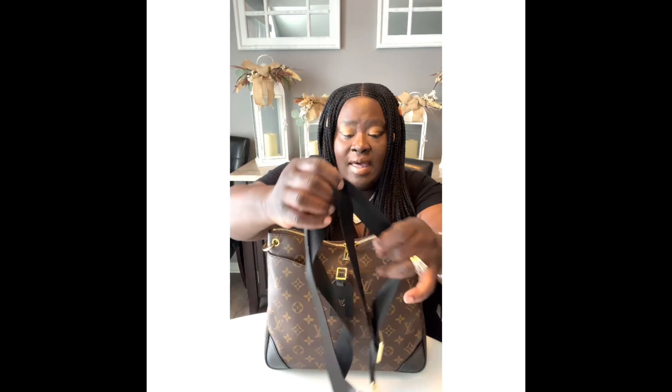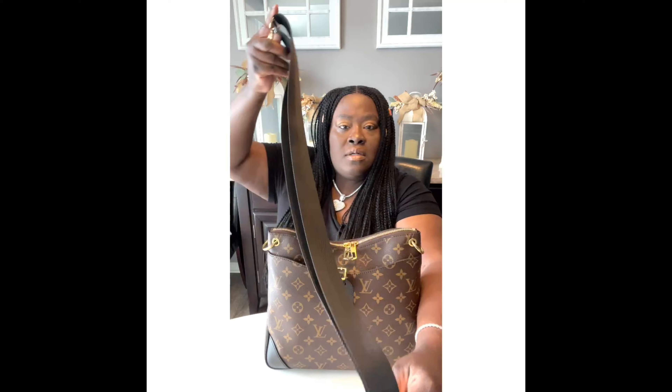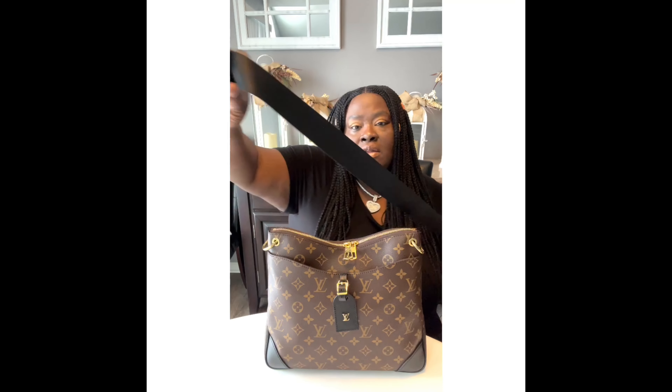Now it's time to dress her up. I changed the strap. Look at this strap — it's beautiful, it's leather, it's adjustable, it has the gold hardware, Louis Vuitton. But it's not long enough for me, so I ordered a strap off Amazon. I also ordered a charm and a chain for my purse — all under $40. This strap is about 50 inches, which allows me to wear my bag as a crossbody or a shoulder bag since it is adjustable. I think the strap was maybe $15.99.